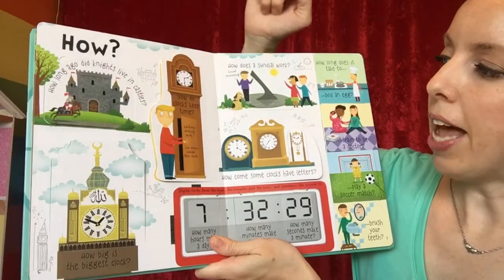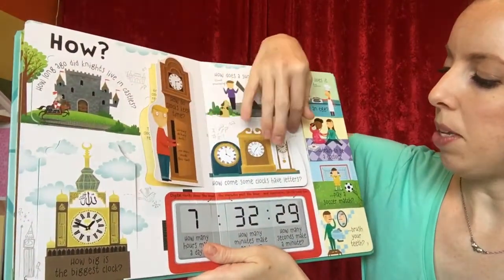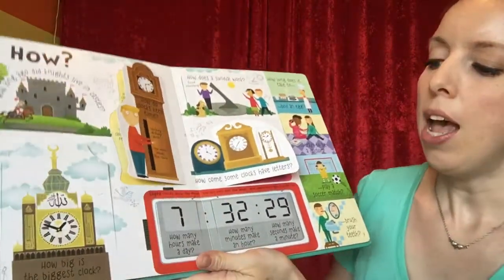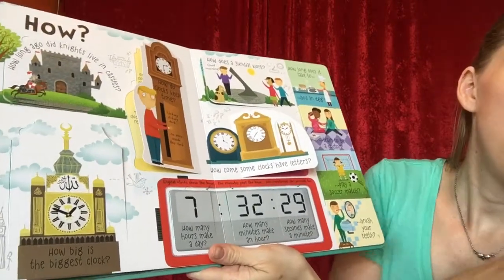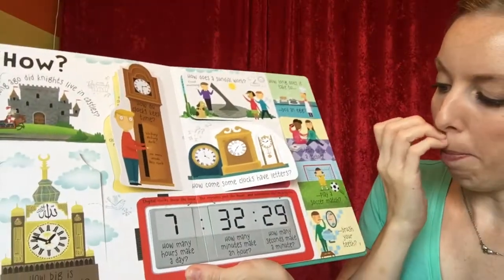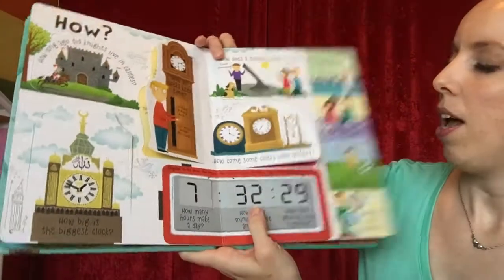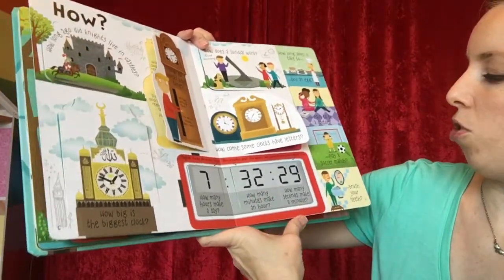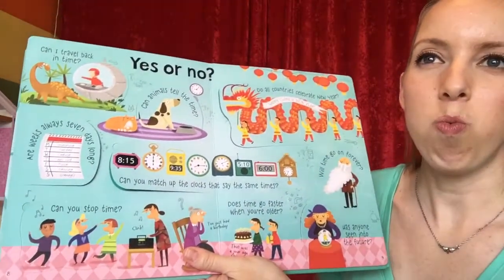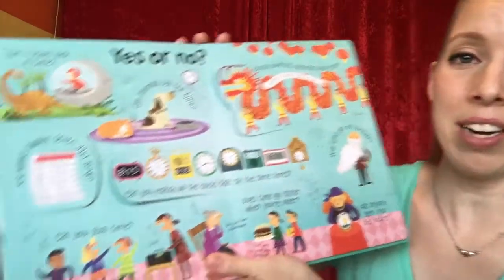The 'How' section covers: How do clocks keep time? How come some clocks have letters — it talks about Roman numerals. How many hours are in a day? How many minutes in an hour? How many seconds in a minute? How long does it take to boil an egg, train to be a doctor, or play a soccer match? It talks about relative time between different things, which is an abstract concept that can be hard for kids.